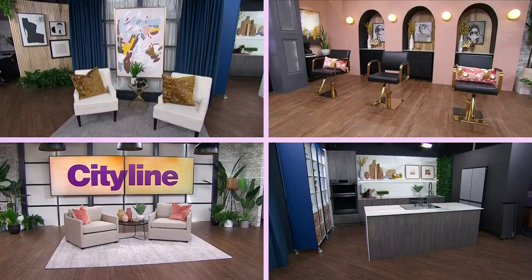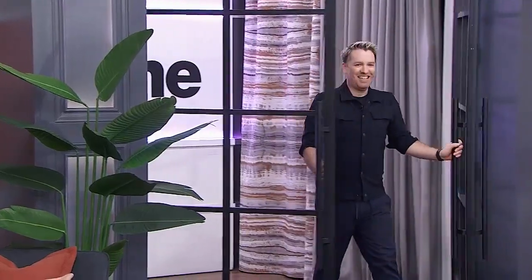You may notice things look a little different around here in the best possible way. That is thanks to designer Christian Dare and our friends at HomeSense who gave our entire studio a spring refresh. It looks so good, Christian — thank you so much, it looks fantastic.